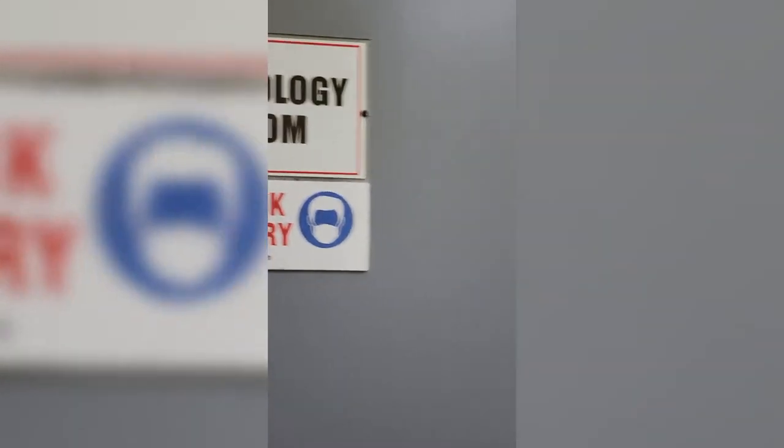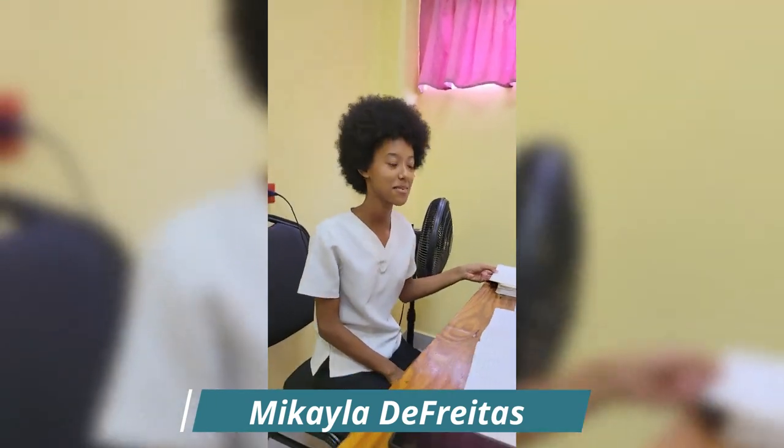We're here at the audiology room at the Lennon Hospital Complex. Hi, this is the audiologist. Here is Ms. Kirsta.